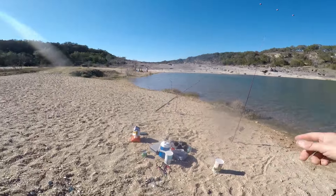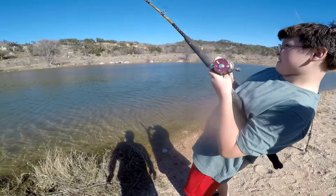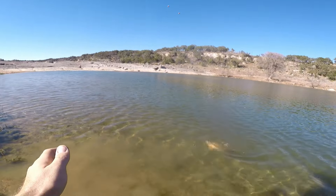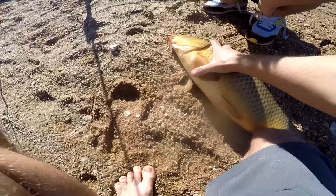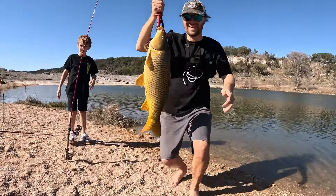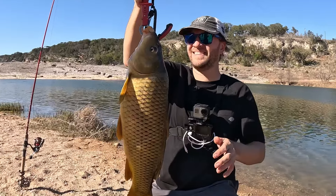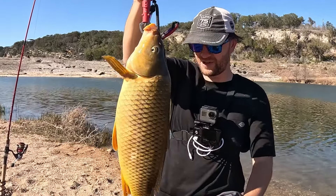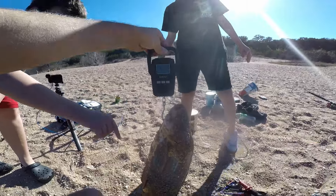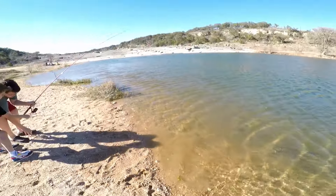Before I even know it, the rod is showing me signs that there's a fish on it. I let my son have this one, and it's a pretty big one judging by just how he's fighting this monster. Pull him in! That's huge. Look at the size of it. Nine pounds — holy cow. That is quite the fish right here. All right, let's let him go.